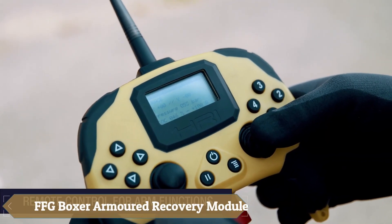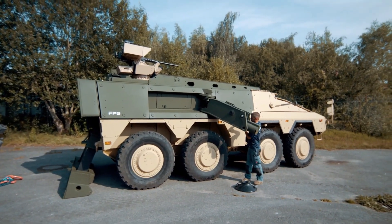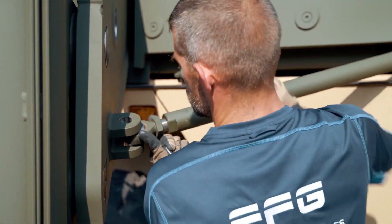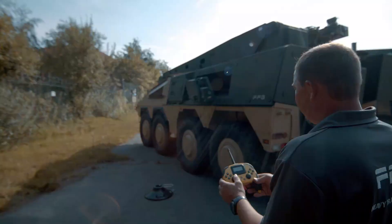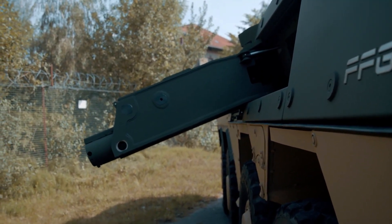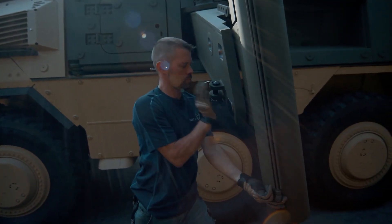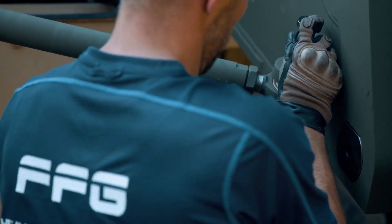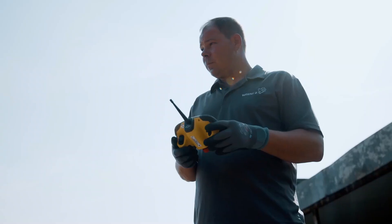The FFG Boxer Armored Recovery Module transforms the versatile Boxer family of armored vehicles into an effective recovery vehicle. Equipped with a powerful winch generating a pulling force of 200 knots, it can easily move tracked vehicles. For loading operations, the module includes a crane with a 20-ton lifting capacity, and stability is ensured by specialized supports. Its armor meets STANAG 4569 Level 5 standards, capable of withstanding 25mm armor-piercing projectiles from 500 meters and 155mm fragmentation projectile explosions from 25 meters, ensuring robust protection in challenging combat environments.